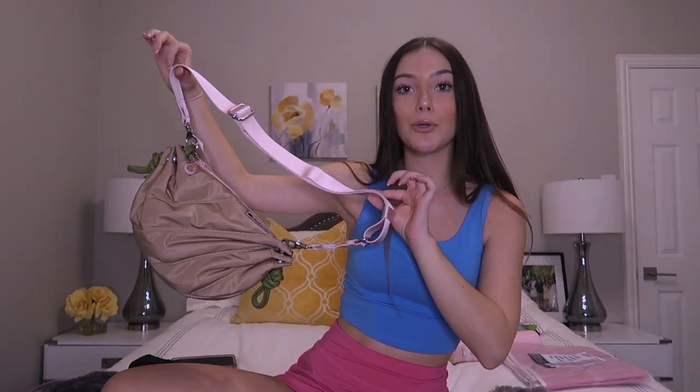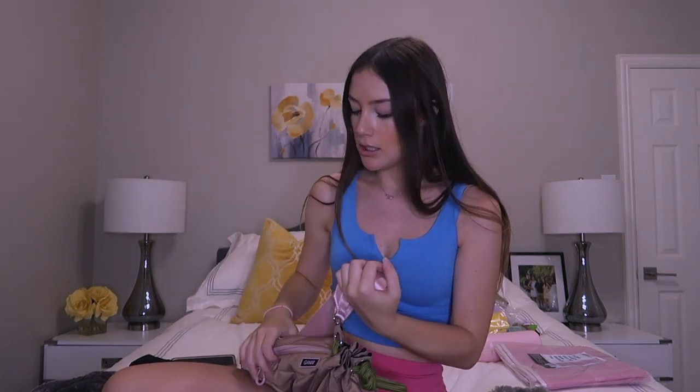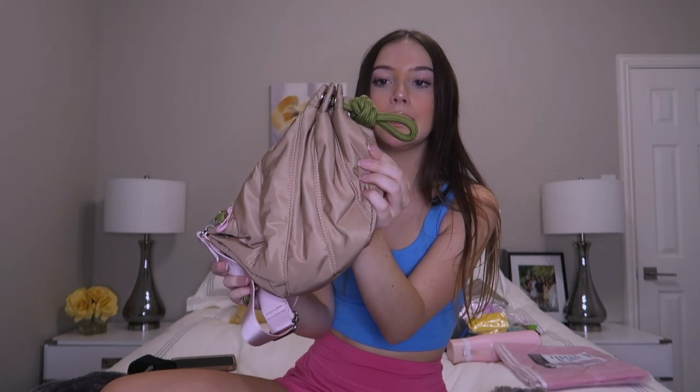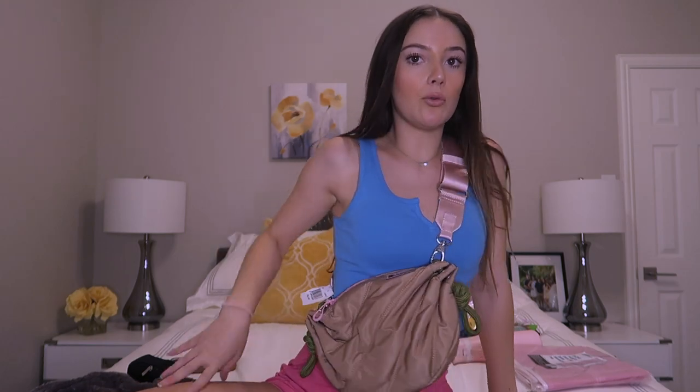Next up, I got this super cute little crossbody purse — my aunt got it for me for my birthday. I'm not sure how to pronounce the brand, but it has these cute little green ties on the side and the zipper and the strap are pink. Super excited to use this, I really like it.